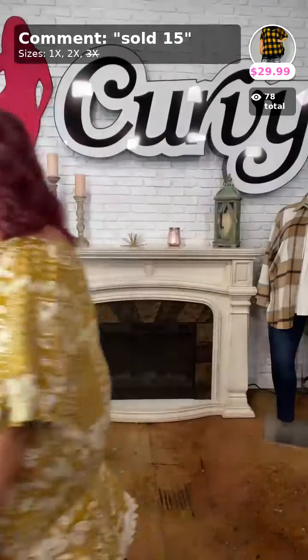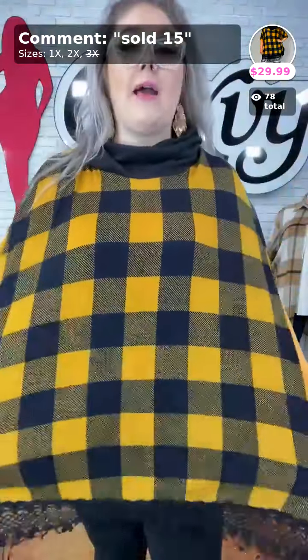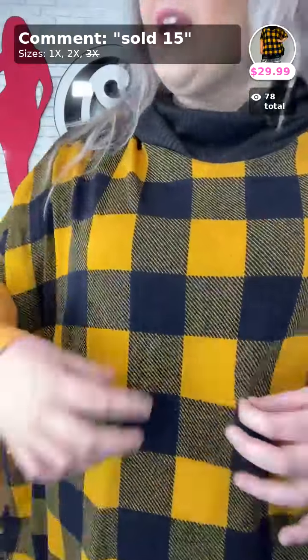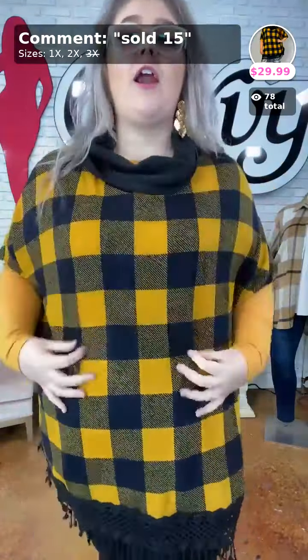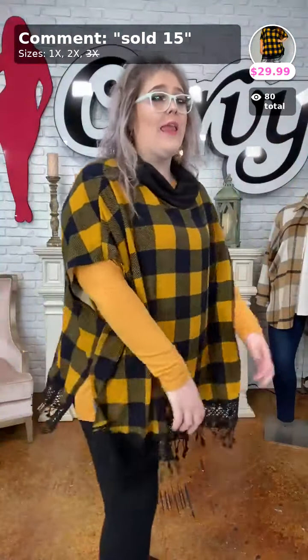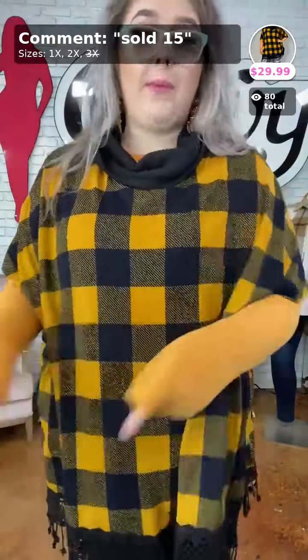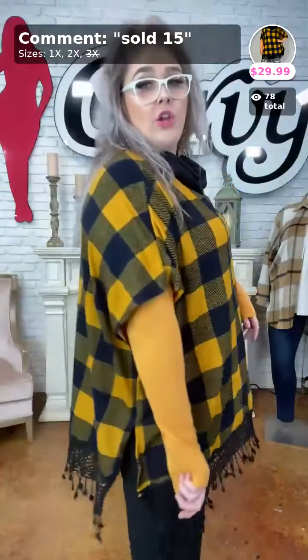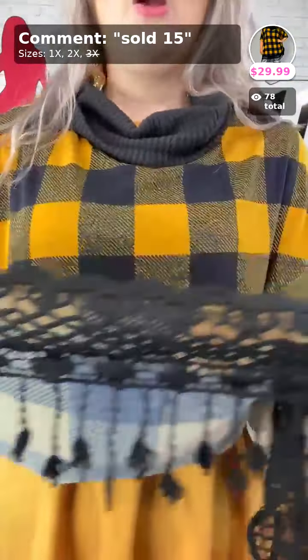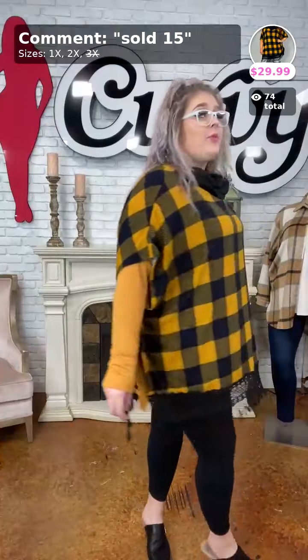Next up is sold number 15 — 'Cloak Me in Plaid' — I absolutely love this little poncho type top! It's mustard and black. You have a beautiful cowl neck, so soft with brushed fleece up here and a sweater type material down here. Look how cute — I've got a mustard top from earlier in the video underneath it. I love the bottom detail — a crochet look with little dangly fringe, just a little extra pizzazz!